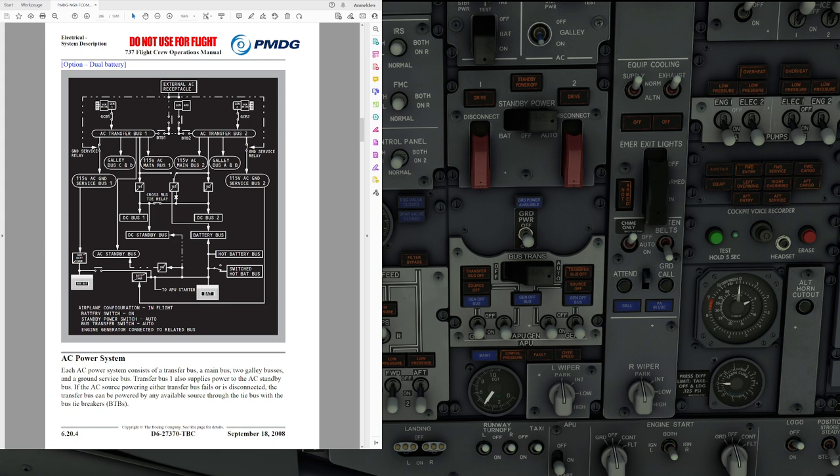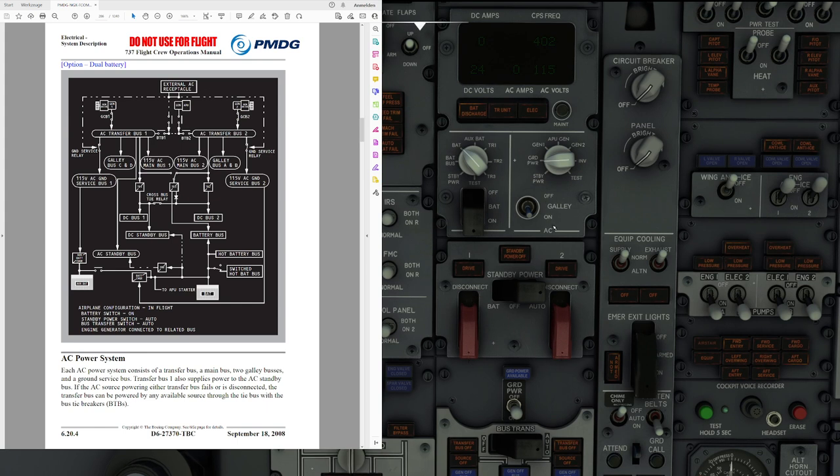When configuration changes to a more capable source — for example, if an engine-driven generator fails, you start the APU, and a minute later the APU generator is available — load restoration to the respective buses takes place automatically. You can also try to manually restore galley and main bus power by moving the cabin utility power switch on the overhead to off and then back on. Note that in the 737-700 we only have a galley power switch, no cabin utility power switch — but you'll find that one in the 737-800 and 900 once released.